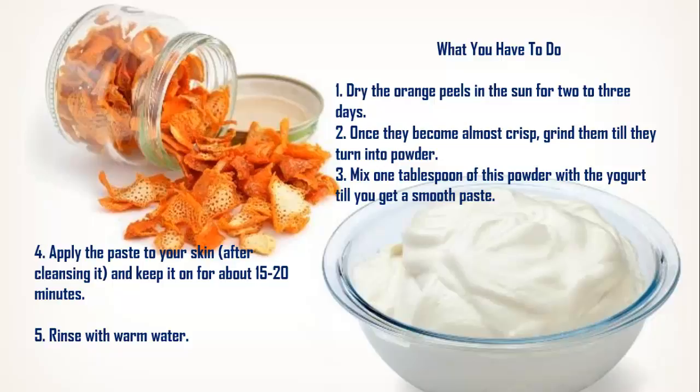Step 3: Mix 1 tablespoon of this powder with yogurt till you get a smooth paste. Step 4: Apply the paste to your skin after cleansing it, and keep it on for about 15-20 minutes. Step 5: Rinse with warm water.